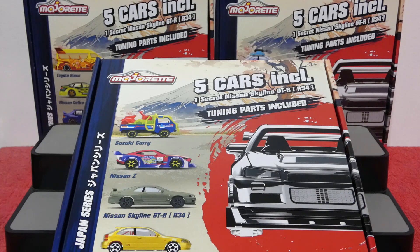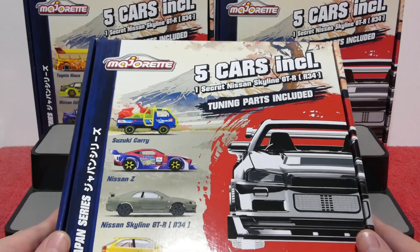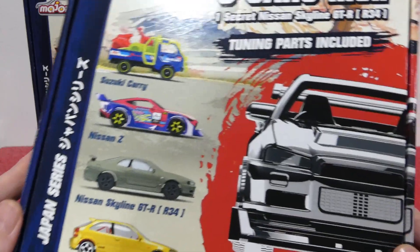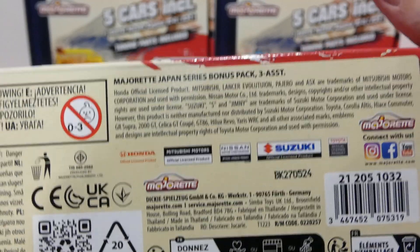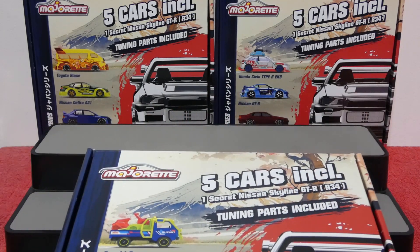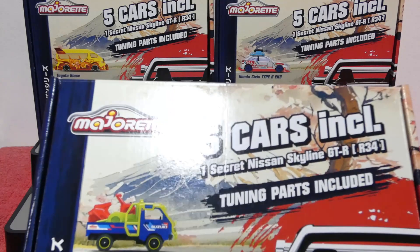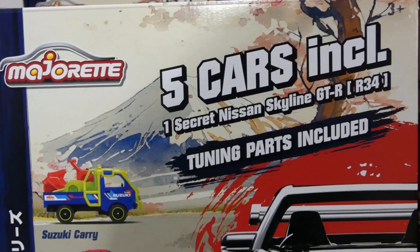Welcome back to another episode! Today we're checking out the final part, Mix 3 of the Majorette Japan series bonus pack. There are three different assortments for these boxes — be sure to check out the playlist to see the other videos.